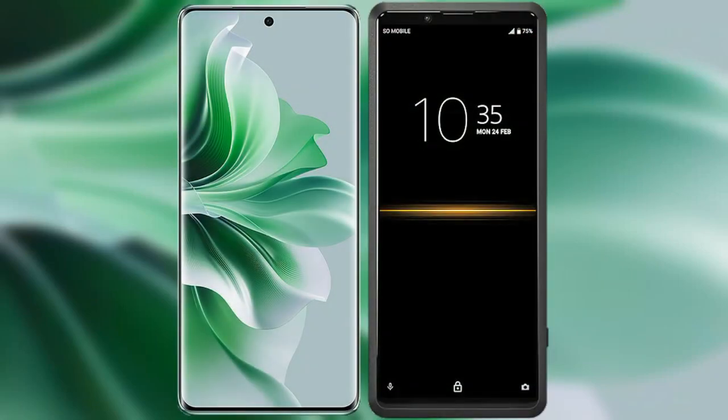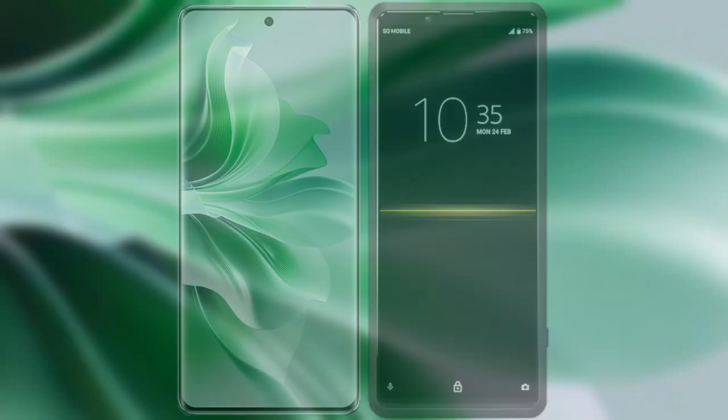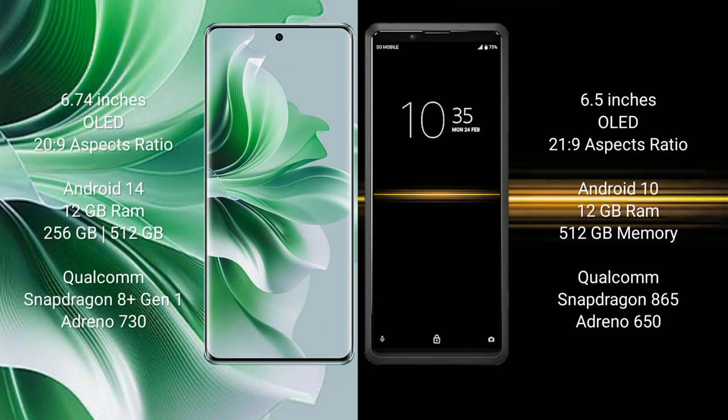I will compare the new OPPO 911 Pro with Sony Xperia Pro. OPPO 911 Pro comes with a 6.74 inches OLED display and aspect ratio 20 to 9. Sony Xperia Pro comes with a 6.5 inches OLED display and aspect ratio 21 to 9.